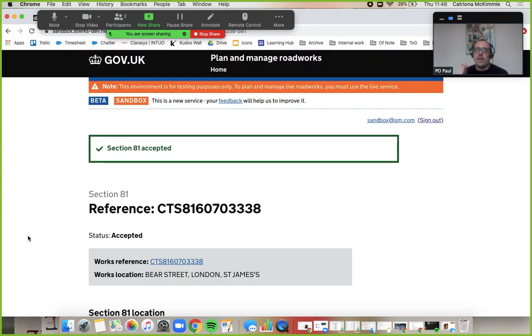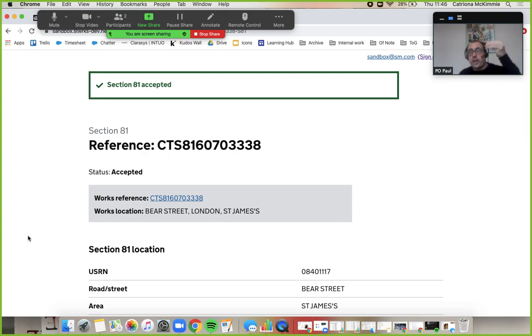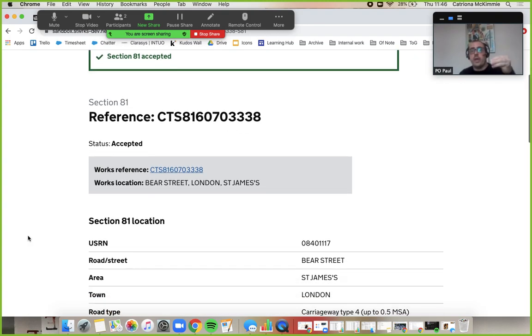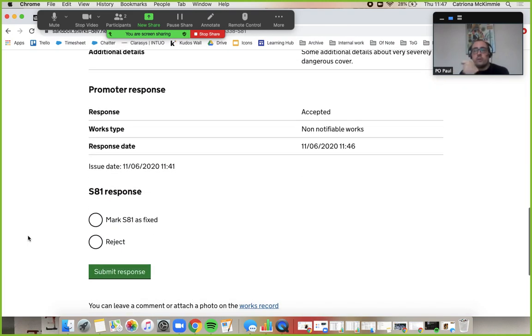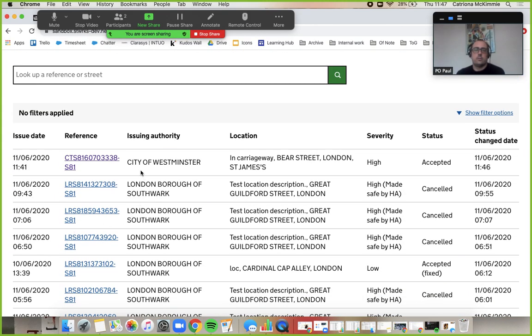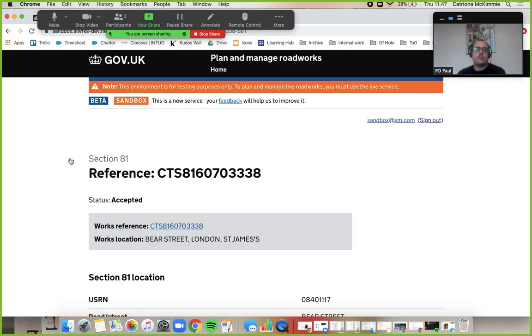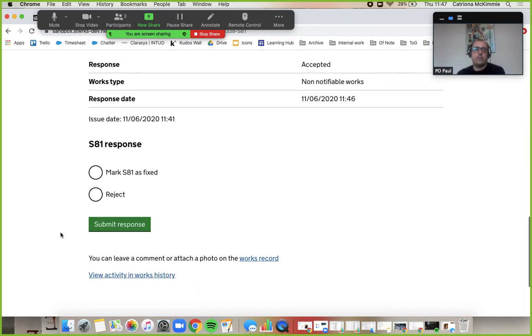You can see how that allowed me to manage my workflow. I can say right, I've seen that one, I've acknowledged it, but I haven't yet accepted it. As the promoter, I've got the ability to manage both of those statuses. So I can go back into this — now I've accepted it.